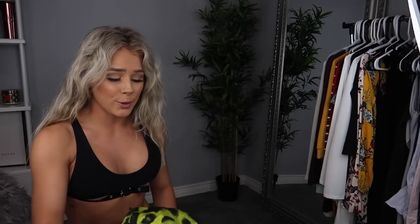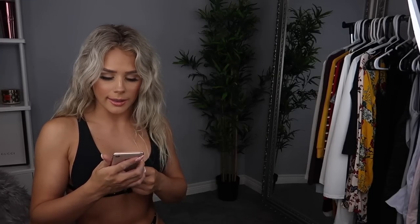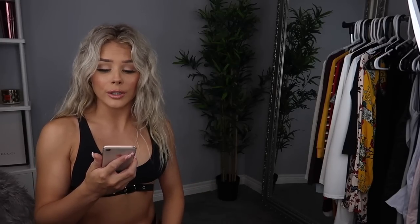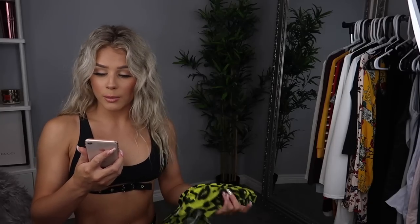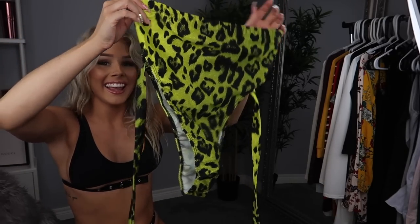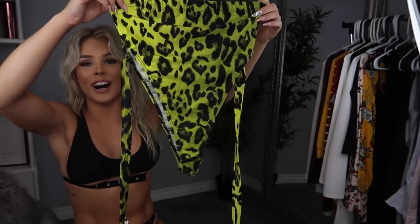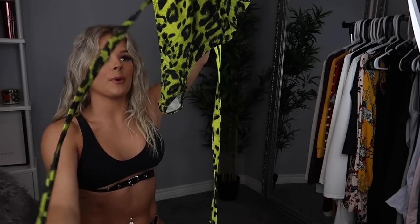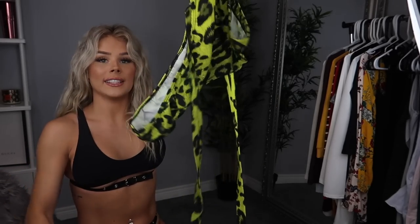For the next bathing suit — this one's crazy. It's called the Don't Try and Tame Me two-piece swim set in the shades colorway, green and black. This was originally $54.98 but I got it for $35.55, so I saved almost $20. I got this in a size small. It's so unique — I have nothing like this. It's literally a strapless one-piece with a very high leg cut, and it just wraps around and ties up.